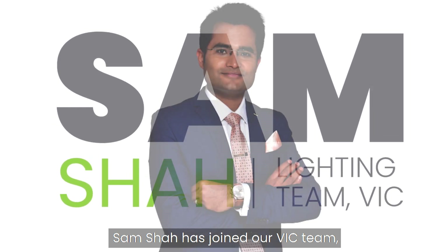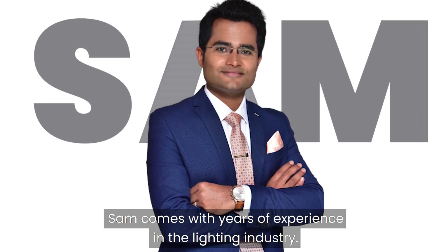Our team has expanded. We are pleased to announce Sam Shah has joined our Vic team. Sam comes with years of experience in the lighting industry.